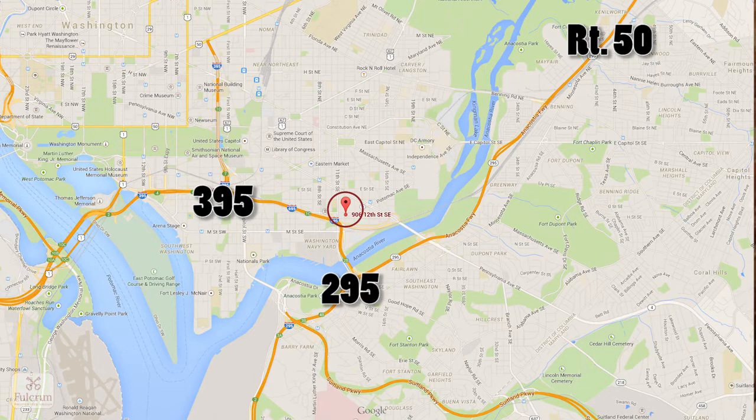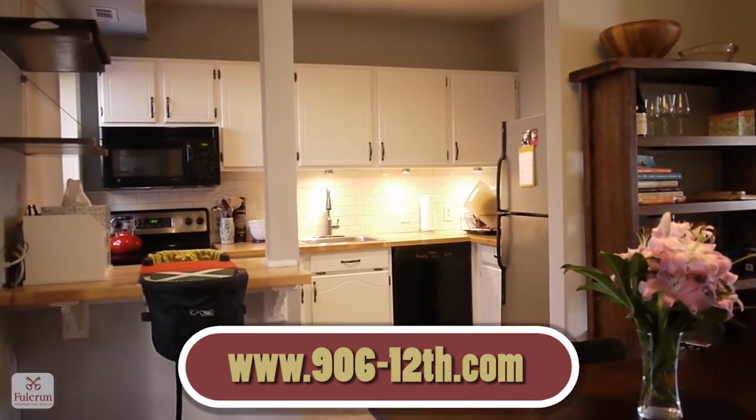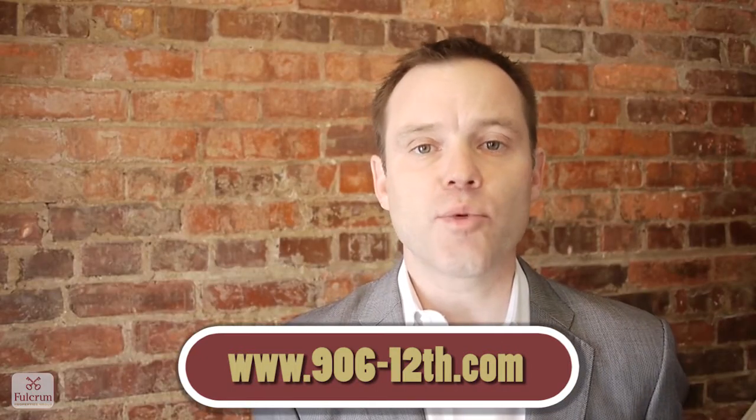It really doesn't get much better than this. Thank you for visiting 906 12th Street Southeast. For more information, visit the URL below, fulcrumpg.com, or come to one of our open houses this weekend.